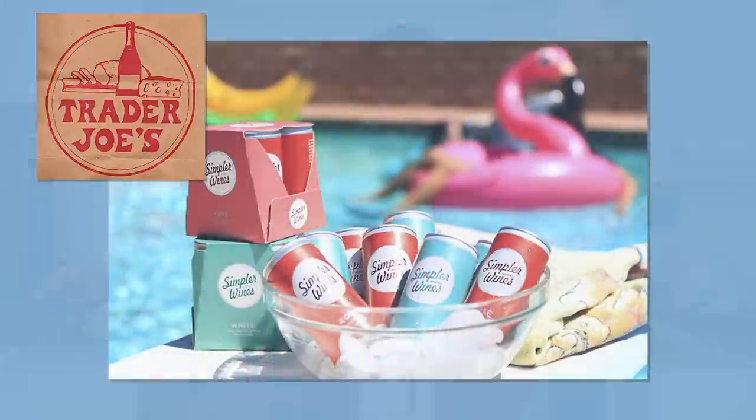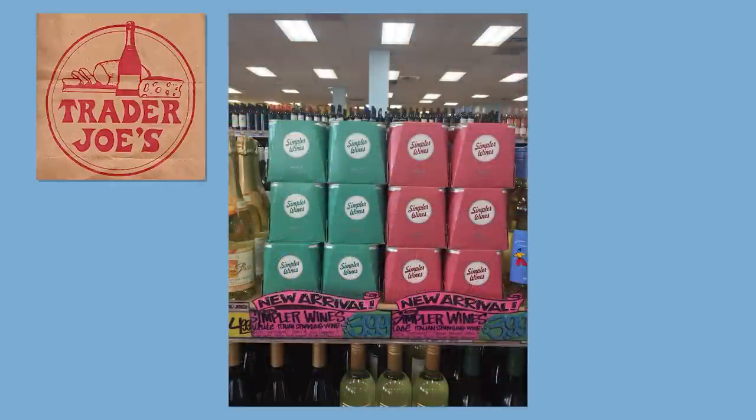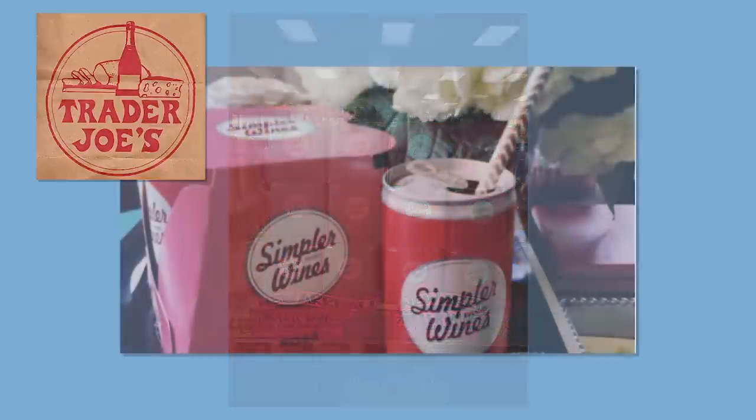Finally, since we still have plenty of time for picnics and barbecues, I'd like to share some exciting beverage news. Trader Joe's has introduced Simpler Wines, an Italian sparkling wine in a can. Available in white and rosé, Simpler Wines sells for $3.99 for a 4-pack of 6-ounce cans — that's right, $1 a can.